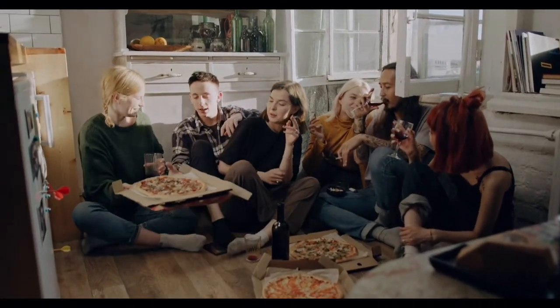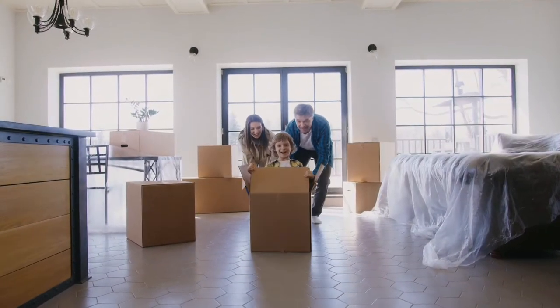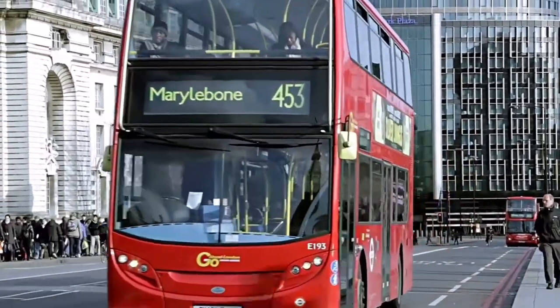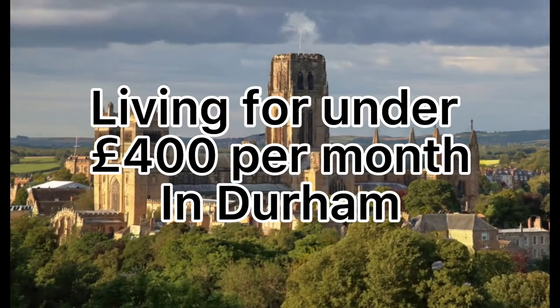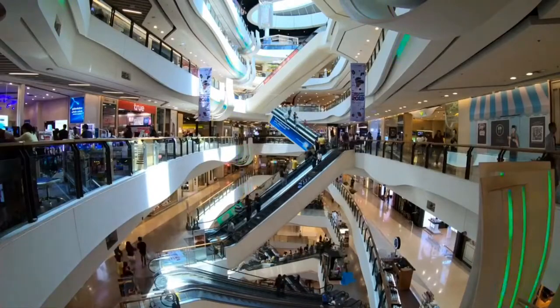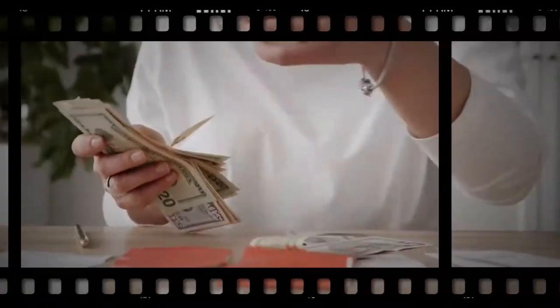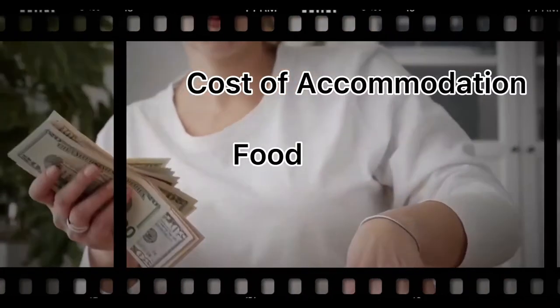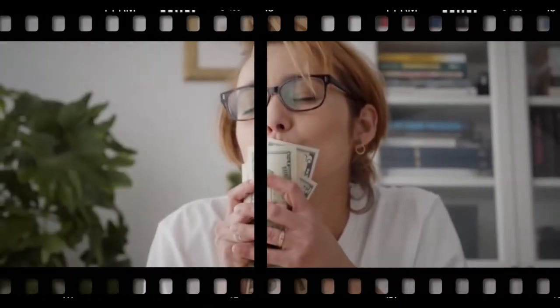I will start the video by explaining the college accommodation at Durham University. The second section covers the different types of private accommodation available in and around Durham. By the end of the video, Durham's transportation system and its food costs will be discussed — living in Durham as a student for under 400 pounds per month. Do you plan to study at Durham University and are looking for the cost of living as a student in the UK? As an international student, continue watching. This video provides an overview of typical living expenses for international students in Durham, including housing, food, and transportation. In particular, we give you some house hunting tips for finding cheap accommodation in Durham and saving money.